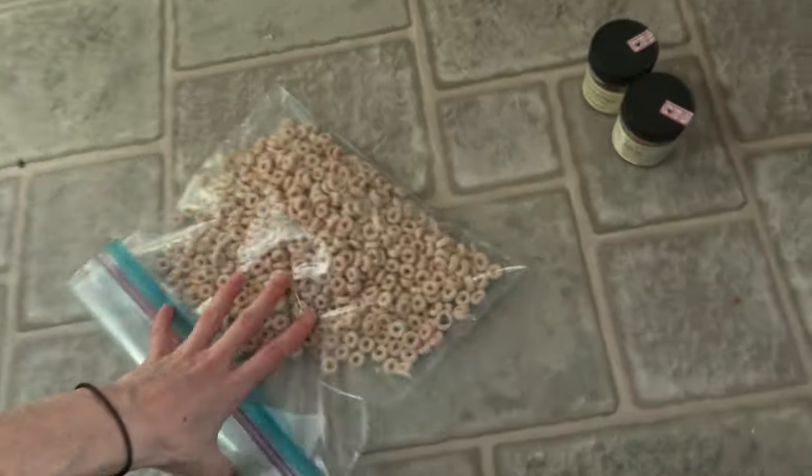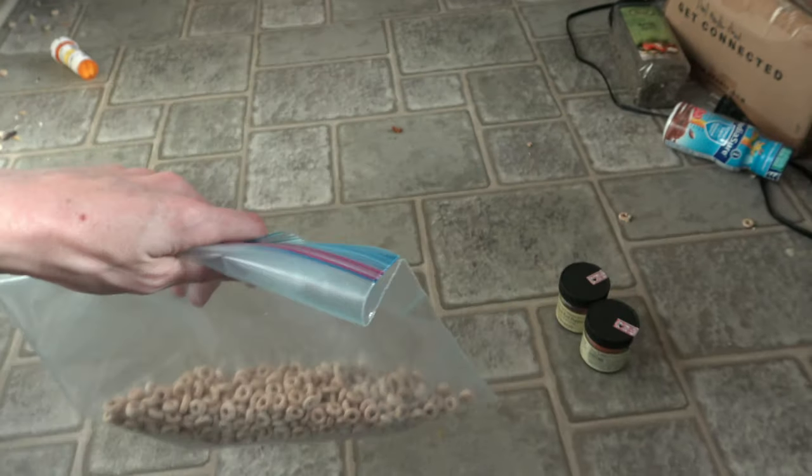Sorry, I just stepped on some Cheerios. These Cheerios are my toddler's play Cheerios — they are not for eating.